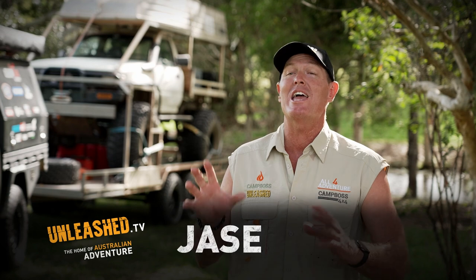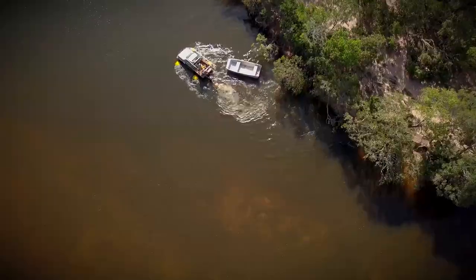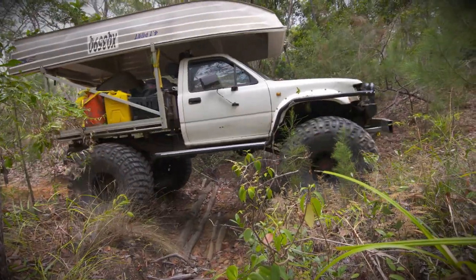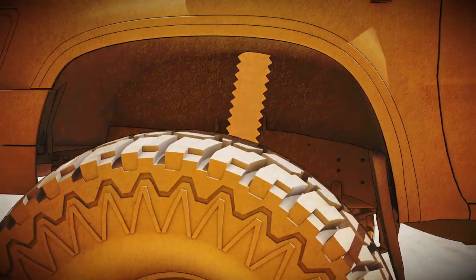So everyone has been asking me where the bloody hell is Swampy. Now this truck behind me, that is Swampy. It's got 46-inch mud tyres, crawler gears. It is one hell of a modified Toyota Hilux.